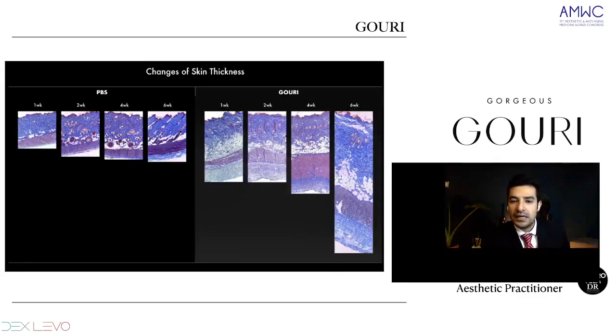Here's an image of histological cuts showing the changes in skin thickness. Here's the control on the left, and then we have Guri on the right at 1, 2, 4, and 6 weeks. We can see how the collagen and the subcutaneous layer will change and give thickness to the skin.